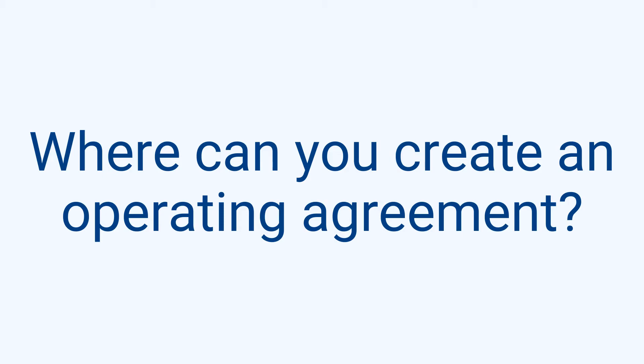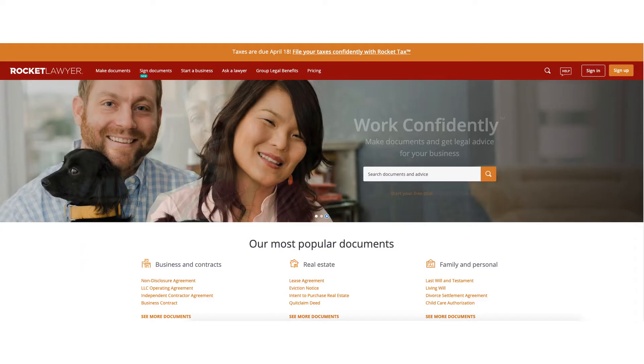Where can you create an operating agreement? There are a couple of ways. You can head over to Rocket Lawyer — that's a source I like to use — or check the article in the link below. And if you're really ambitious, there are video lessons available as well.